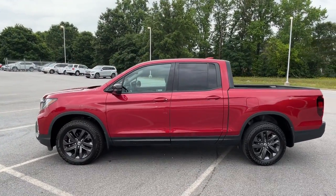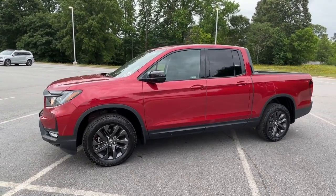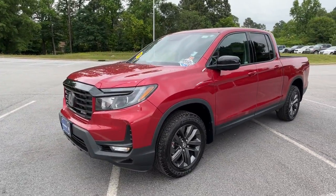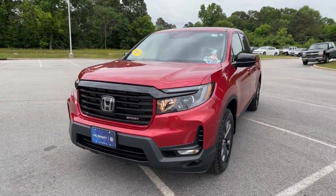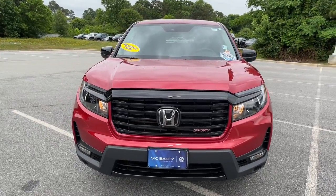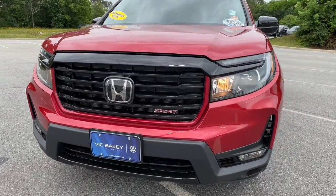The following are some of this vehicle's highlighted options: keyless entry, fog lamps, electronic stability control, intermittent wipers, tire pressure monitoring system, universal garage door opener, trip computer, power windows, bucket seats, and four-wheel disc brakes.